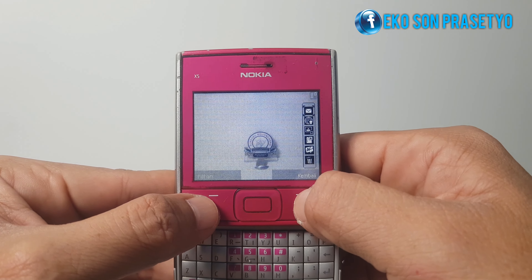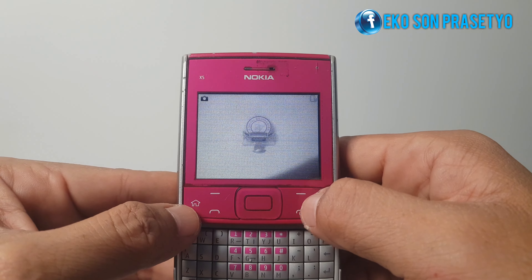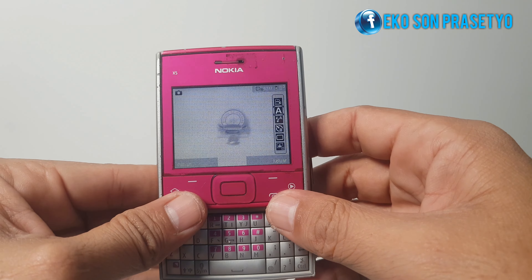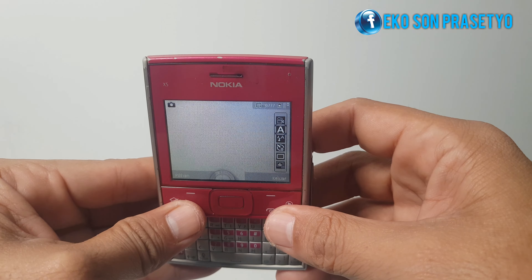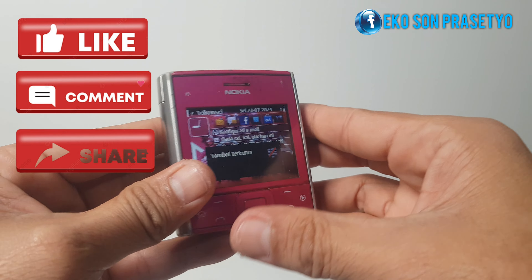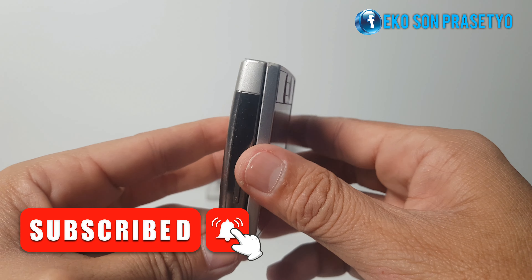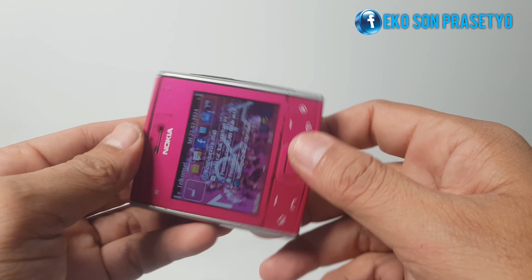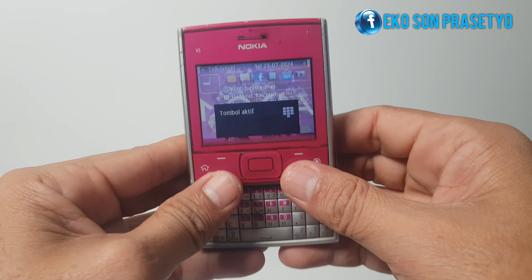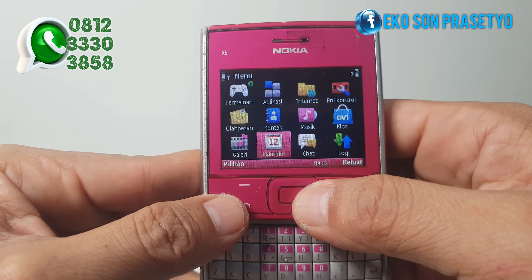Di tahun 2010 tentunya kamera Nokia ini masih jadi kamera andalan, baik untuk foto atau video. Jika dirasa video ini bermanfaat, menginspirasi, mengenang masa lalu, atau sekedar bernostalgia, mungkin bisa dibantu like, komen, share, dan subscribe-nya. Satu langkah simpel dari Anda sangat membantu channel ini untuk berkembang. Untuk yang berminat transaksi, diskusi, atau kerja sama, bisa langsung ke nomor WA yang ada di pojok layar.